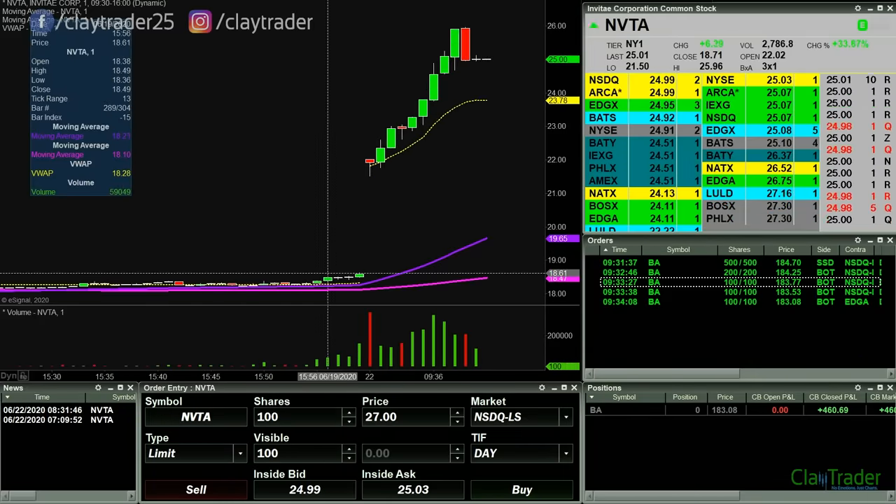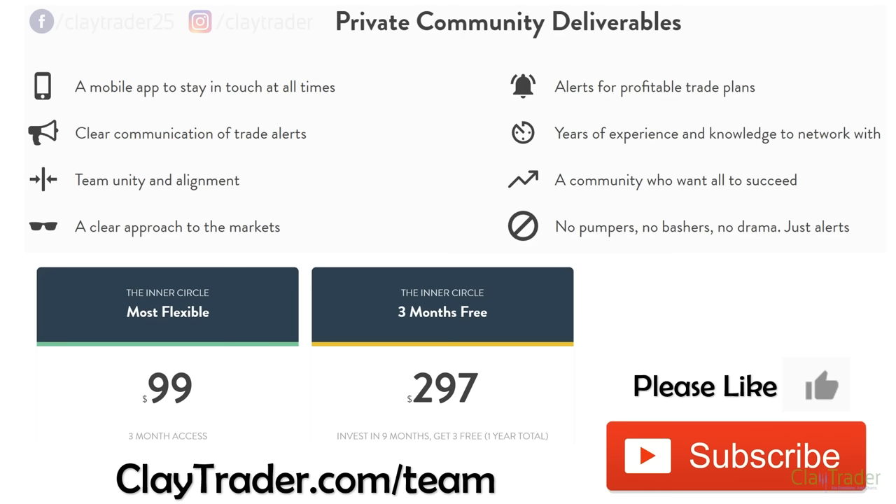If you are interested in getting alerts like I just showed you here, you can join my private community. Just go to claytrader.com/team. The pricing is $99 — not per month, but just $99 for three months, which breaks down to $8.25 per week. So the question really becomes: if I invest $99 for three months, do I believe I can get at least $8.25 worth of value every single week?